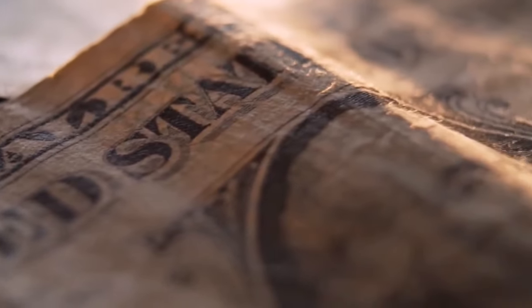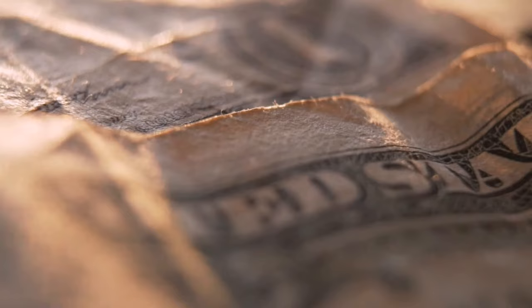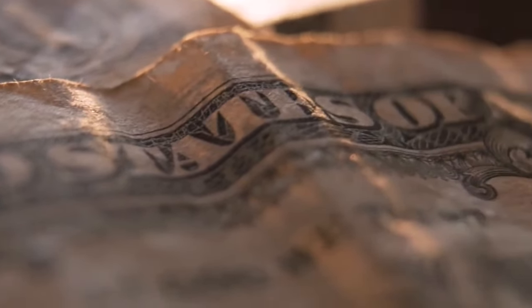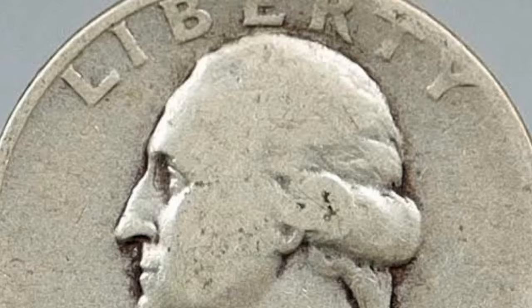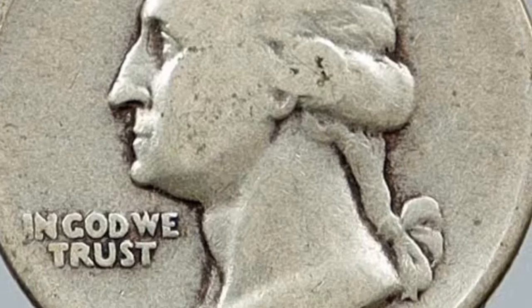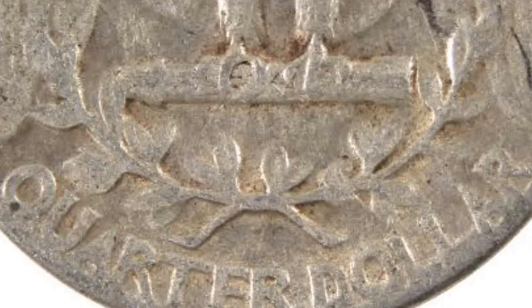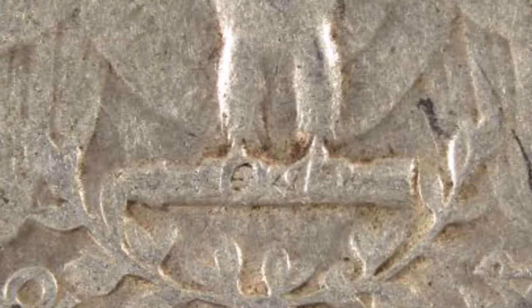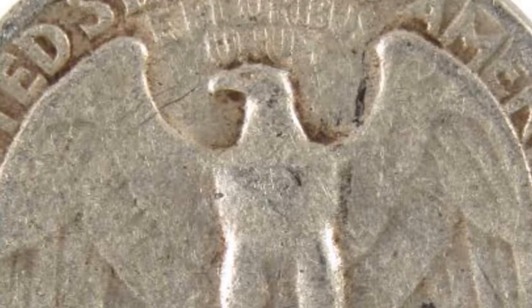The U.S. Mint produced the first Washington quarters in 1932, containing 90% silver for decades. Since coins minted during World War II were also made of precious metal, you can expect the 1945 quarter value to be significant. You don't need to be a collector to find value in these pieces — thanks to a high silver percentage, early quarters are an excellent way to invest your money.